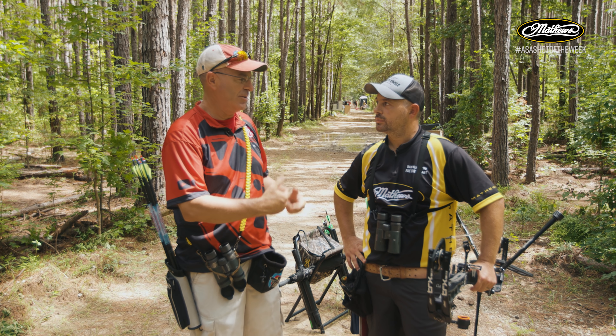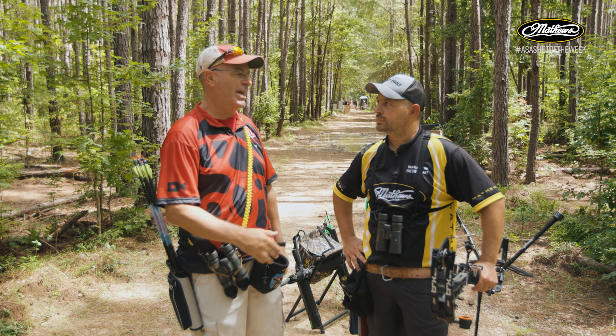Hey everybody, this is PJ Reilly from Competition Archery Media, down here at the Delta McKenzie ASA Classic at Fort Benning, Georgia. We are here for another episode of the Matthews Shot of the Week, here with our pro this year, Dan McCarthy.